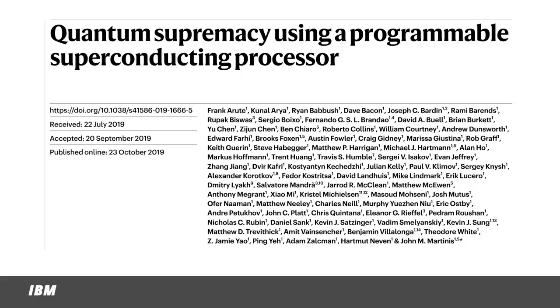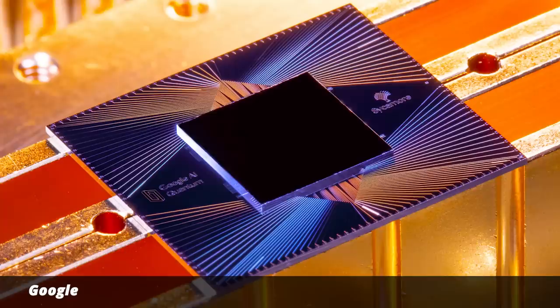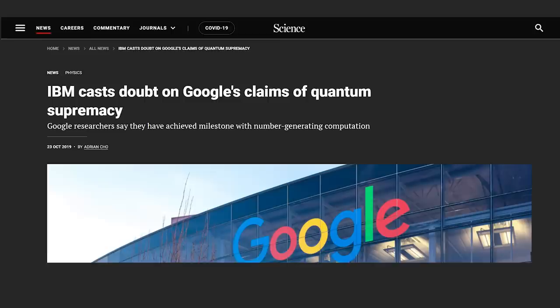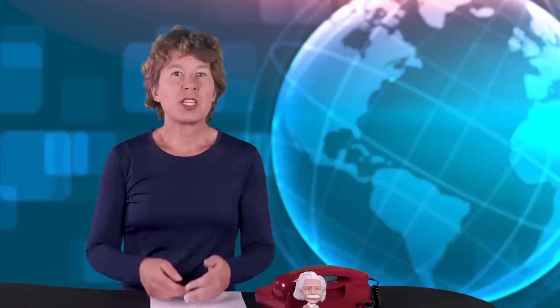In 2019, scientists from Google published a paper in Nature claiming they'd done a calculation on a 53-qubit quantum computer which would have taken 10,000 years on a conventional computer — an achievement referred to as quantum advantage, formerly known as quantum supremacy. The 10,000 years claim was swiftly questioned by IBM, and indeed it was later done on a conventional computer by a Chinese group in only five minutes. But hey, Einstein said time is relative anyway, so five minutes in China might well be 10,000 years in Silicon Valley.